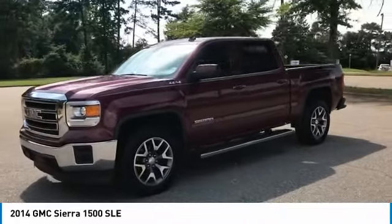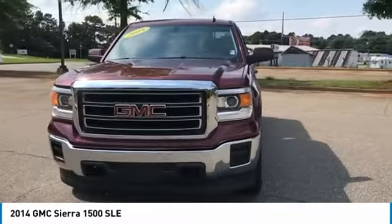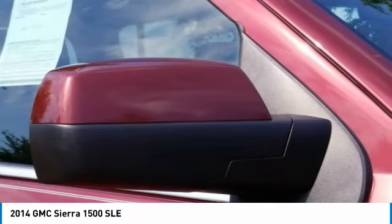Stability control. Keyless entry. Traction control. Anti-lock braking system. Steering wheel audio controls. Backup camera. Bluetooth. Leather wrapped steering wheel. Adjustable steering wheel. Power steering.